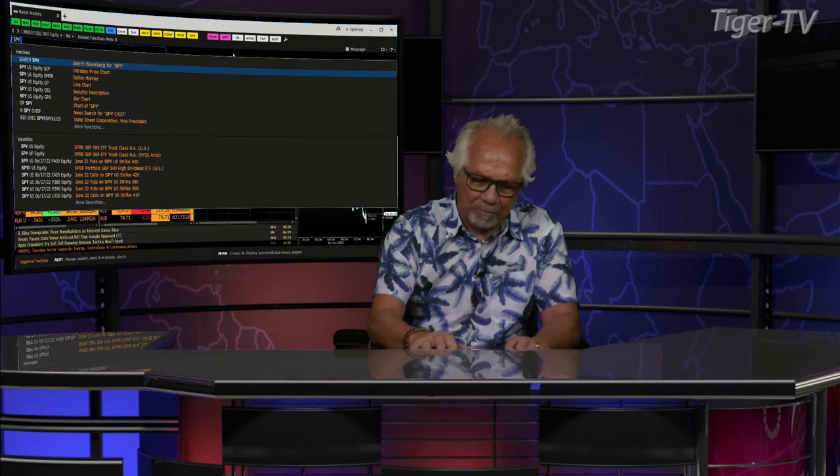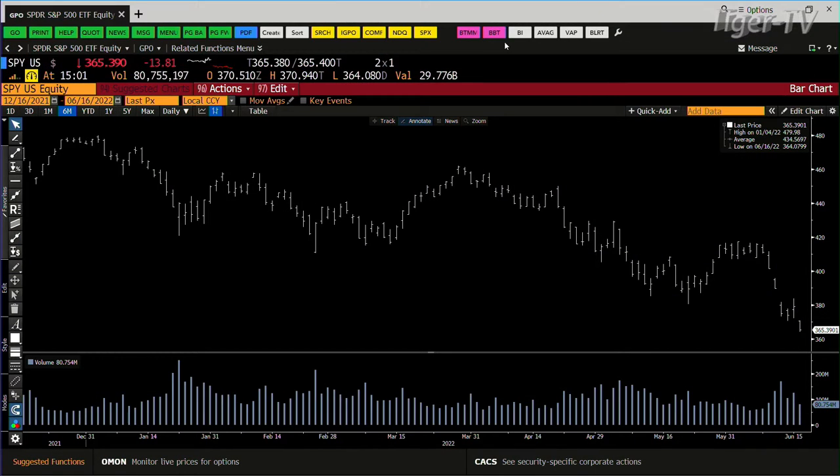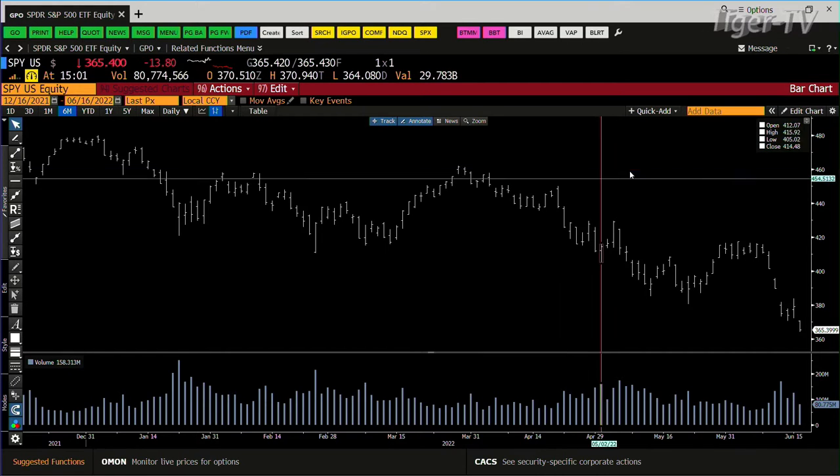Now, bottom line folks, we've been talking about the ABC structures on the way down. What we have now is an ABC structure inside an ABC structure. Your probability goes much higher that you're going to reach these prices. Inside the SPY, we're at $3.65. That baby is $3.35, and the smaller one is $3.37.